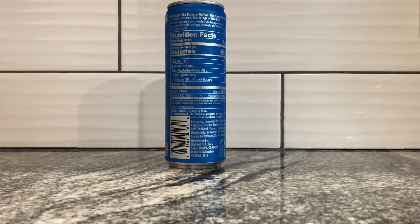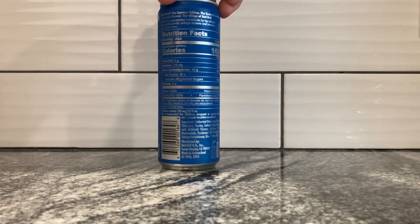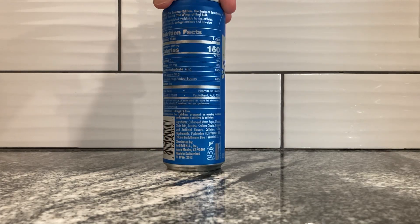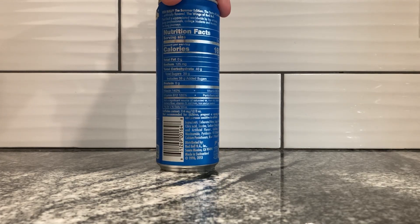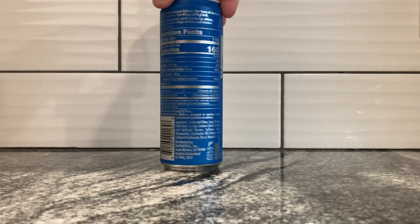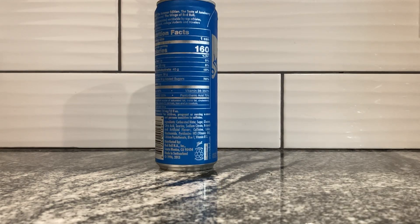Let's read this stuff here. Red Bull, the summer edition. The taste of Juneberry, artificially flavored. The wings of Red Bull. Red Bull is appreciated worldwide by top athletes, busy professionals, college students, and travelers on long journeys. That's it — everybody else doesn't like Red Bull.